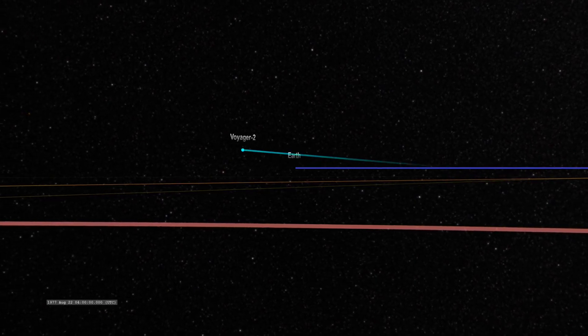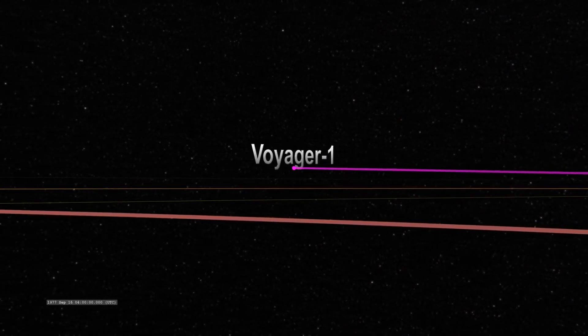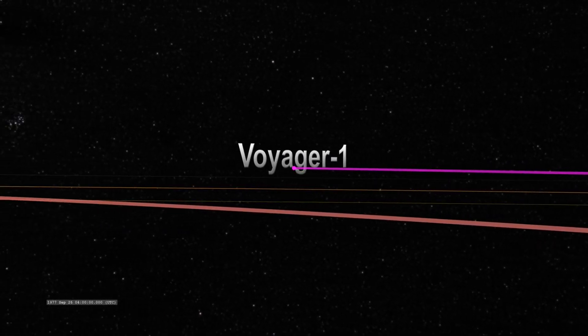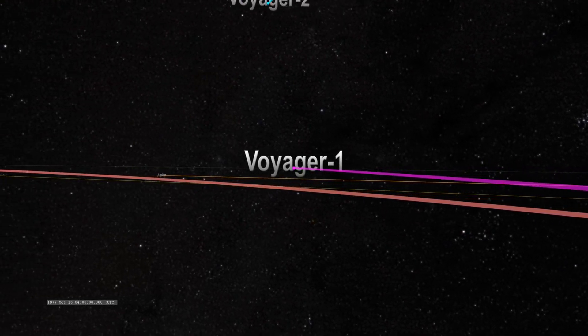Although it was launched after its twin, Voyager 2, it was the first to reach both Jupiter and Saturn. Both spacecraft took advantage of an alignment of the planets that happens once every 175 years to travel from planet to planet.